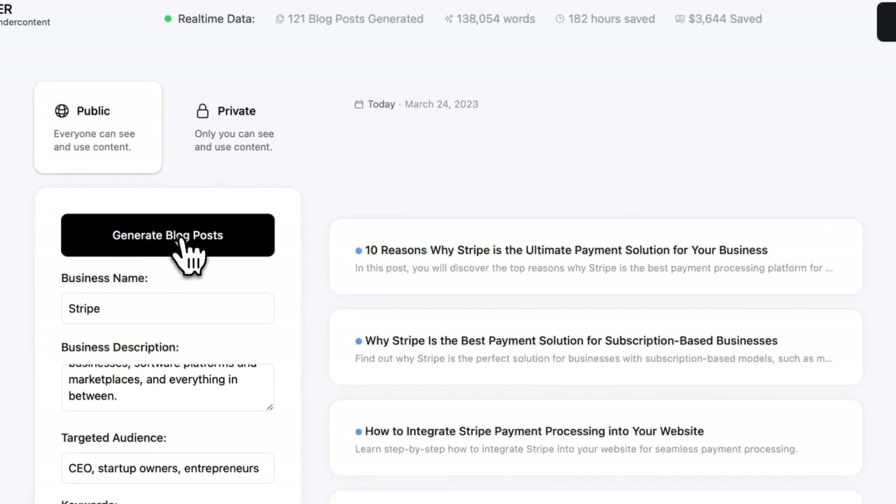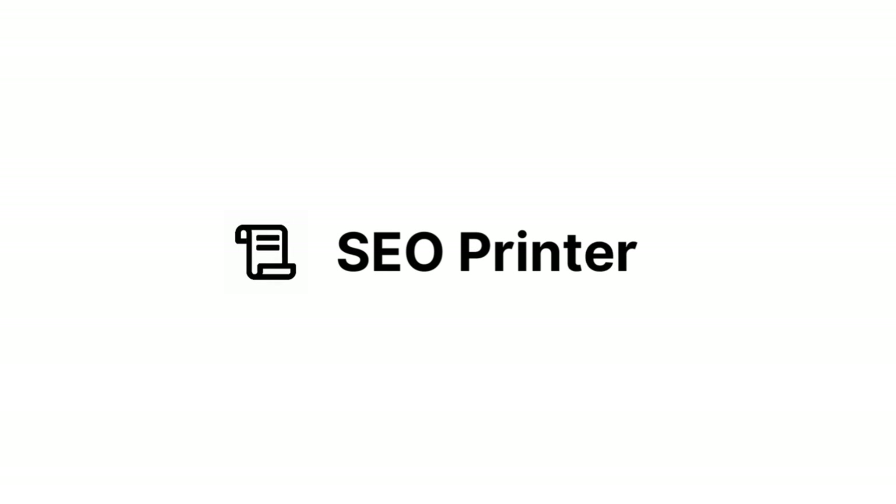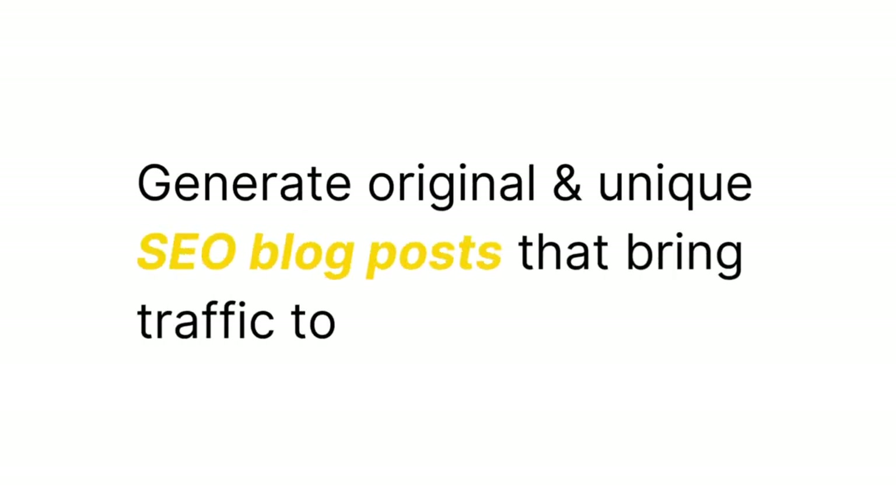You know you need blog posts for your SEO strategy, but for lack of time, money, or knowledge, you don't do it. Meet SEO Printer. Generate massively original and unique SEO blog posts that bring traffic to your website.